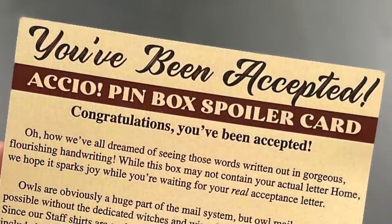This looks like it's going to be an owl post theme — or maybe an acceptance letter theme. Let's read this first part: 'Oh, how we've all dreamed of seeing those words written out in gorgeous, flourishing handwriting. While this box may not contain your actual letter home, we hope it sparks joy while you're waiting for your real acceptance letter.'